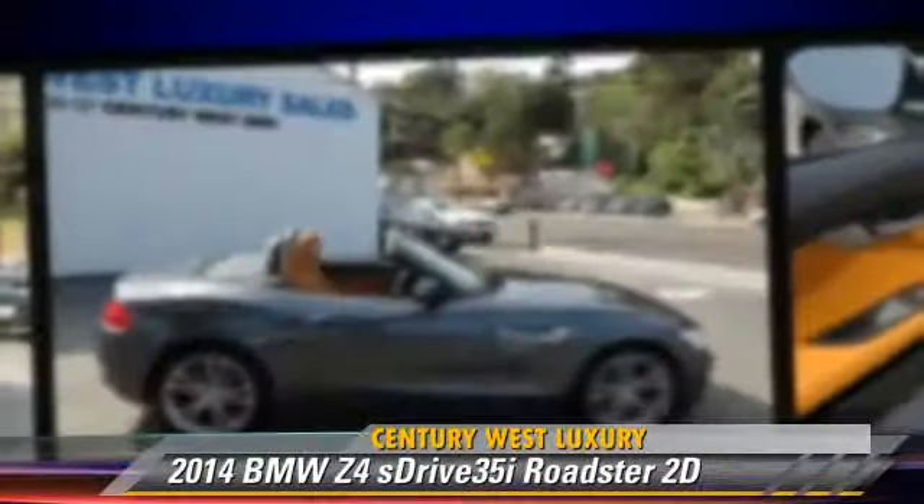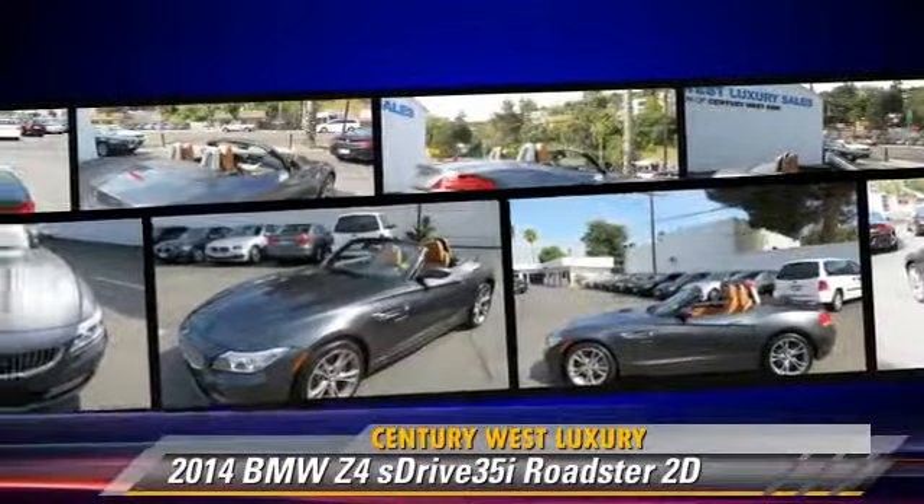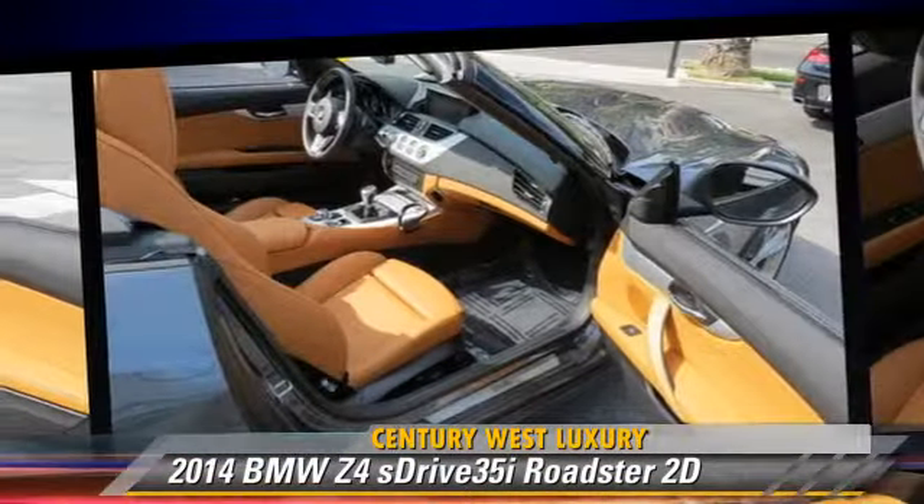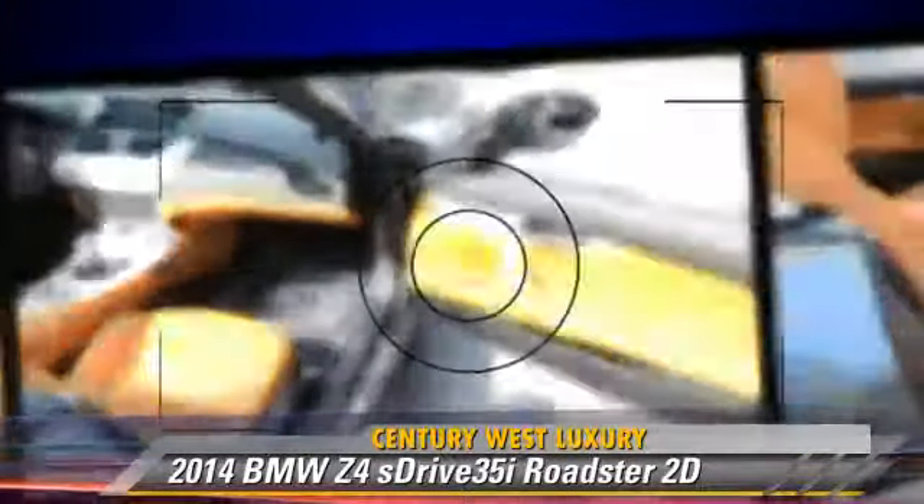Comfort and convenience features include cold weather package, Bluetooth wireless, power hardtop, BMW Assist, technology package, and navigation system. Give us a call to schedule your test drive today.